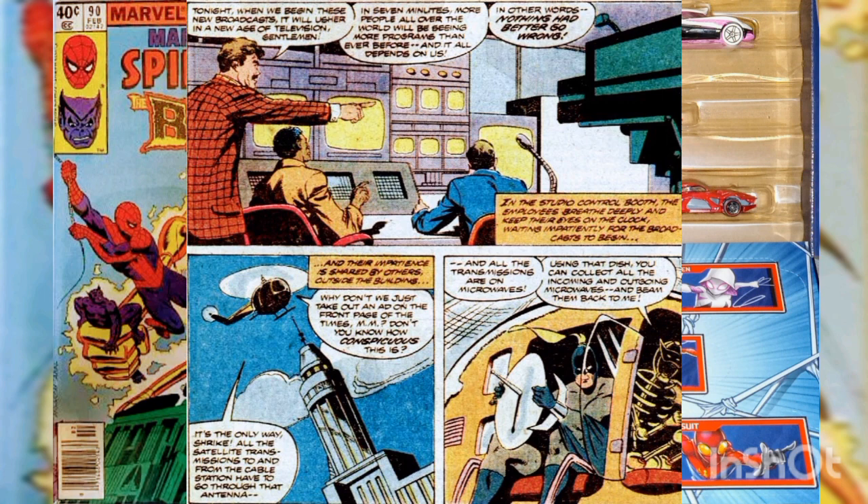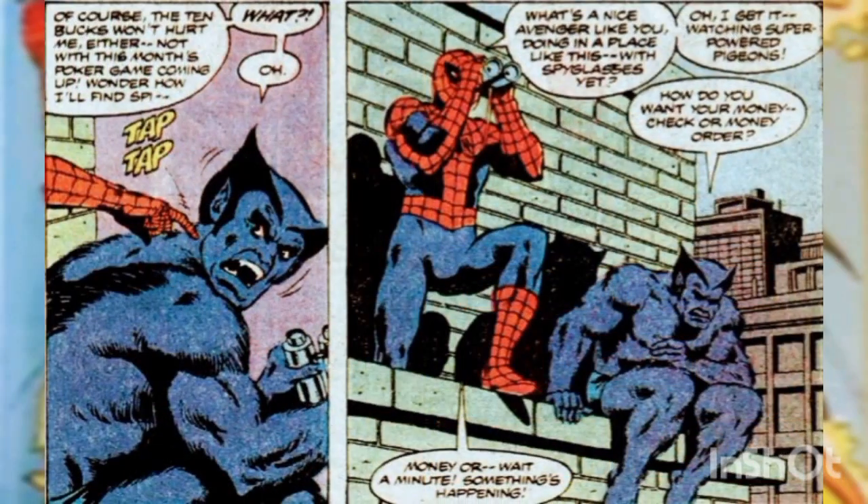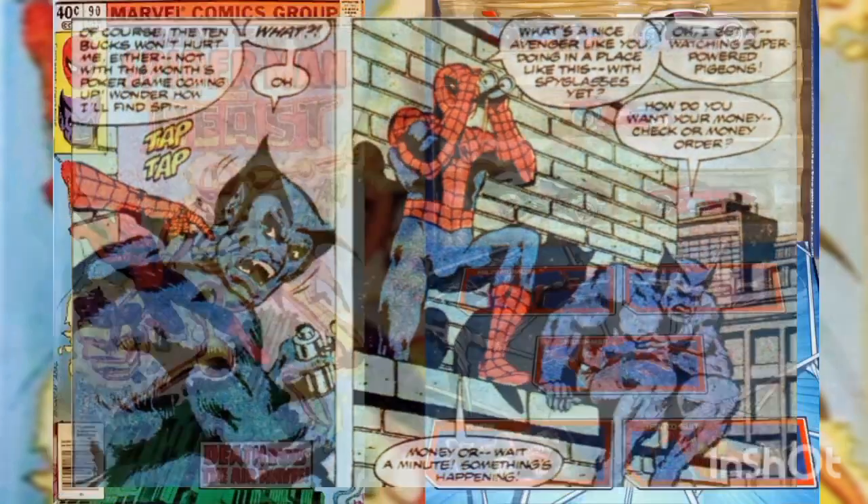All the satellite transmissions to and from the cable network have to go through this antenna, says the Modular Man. Using a microwave dish, Shrike will collect the power from the incoming and outgoing transmissions and beam it at the Modular Man. Meanwhile, on the ledge of a nearby building, the Beast sits with binoculars observing the helicopter, having deduced that the cable hookups at the Empire State Building were the only available source of powerful microwaves.